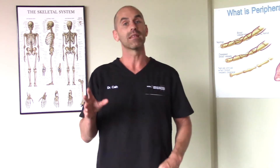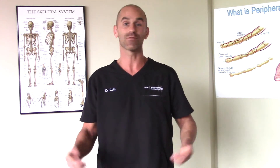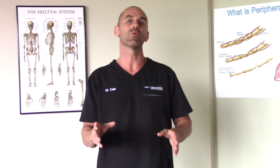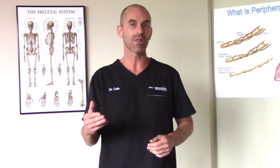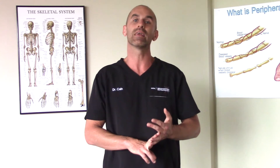Now, does someone need to get this cracking type of adjustment for it to be a successful experience with a chiropractor? The answer is, for some people yes, and for some people no. What you should pay attention to is how you are responding to the treatment as a whole. Are you realizing the goals that brought you to the chiropractor in the first place? Is your pain going down? Is your functioning improving? This is what you should put your attention on.